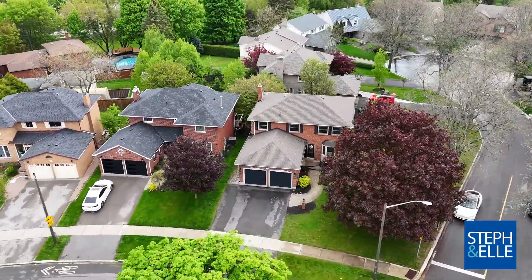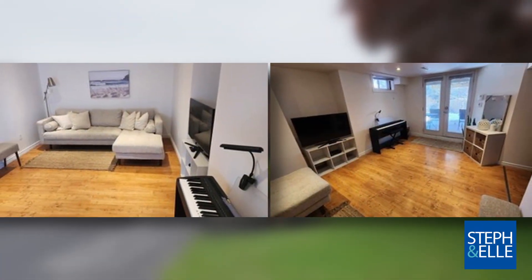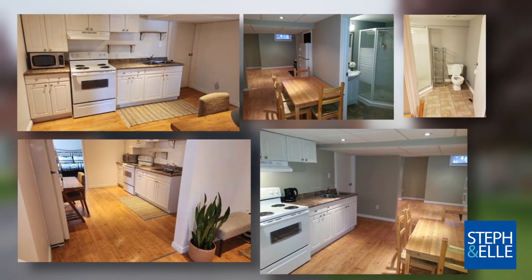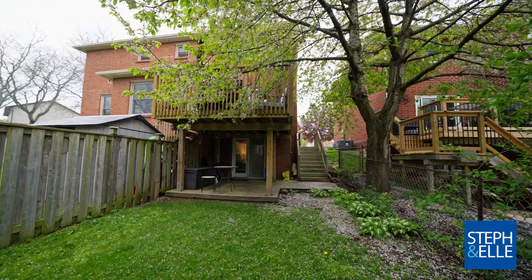The whole house is indeed stunning, but one of the highlights is definitely the walkout basement. Not only does it have a spacious rec room with ample storage, but it also houses a fully self-contained in-law suite complete with a second kitchen, fifth bedroom and fourth washroom, but also with a walkout to a privately fenced-in yard.